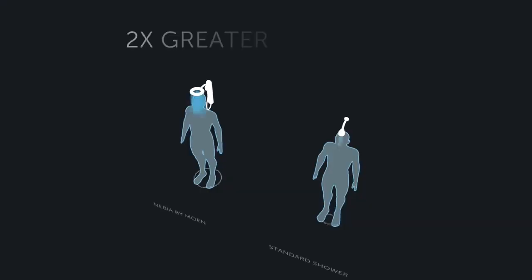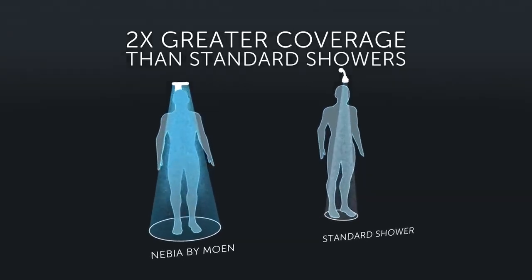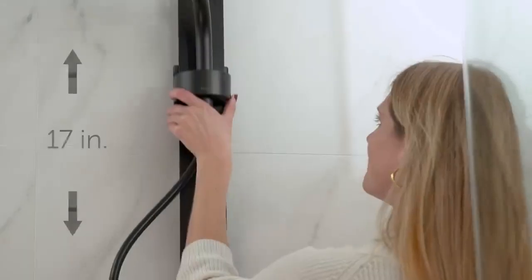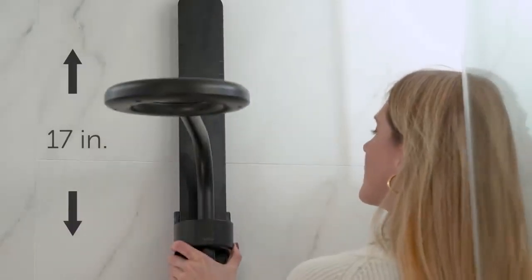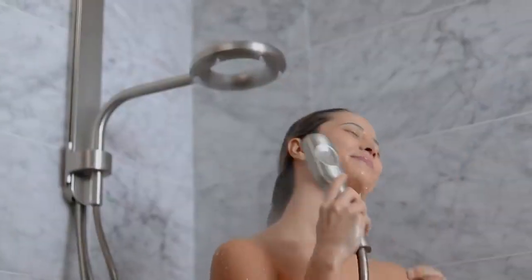Nevia by Moen uses a new nozzle and spray array that provides more coverage than ever before. We've achieved this by fine-tuning the size of Nevia's droplets and the shape of the spray. Nevia by Moen was designed to fit more people in more places. It has an effortless vertical slide, can pivot horizontally, and has an optional magnetic wand which backers have loved.